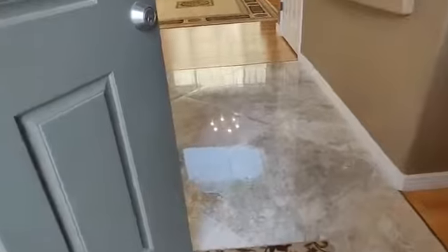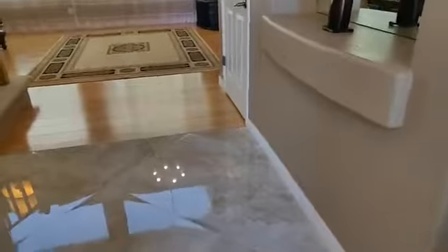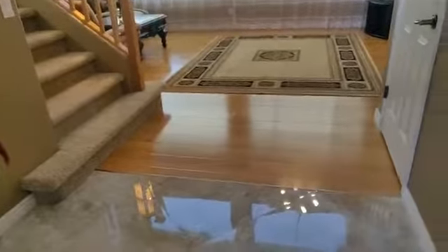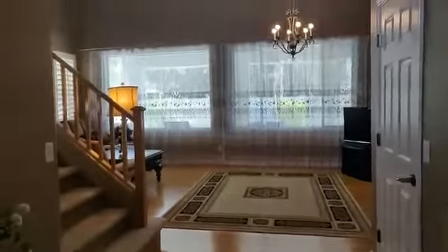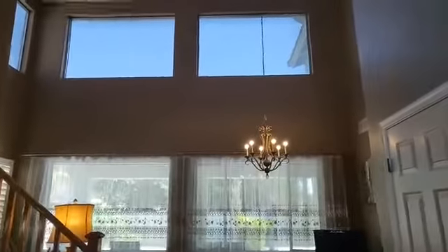Those are glass porcelain 32-inch tiles. Upgraded laminate flooring that looks like hardwood. Living room area up to the second floor.